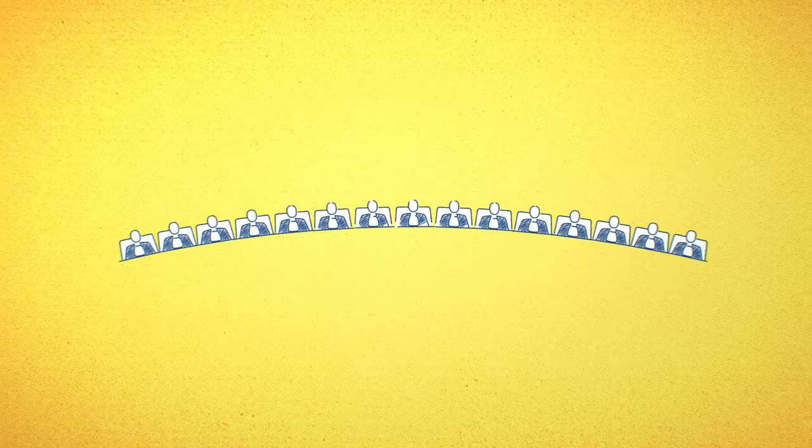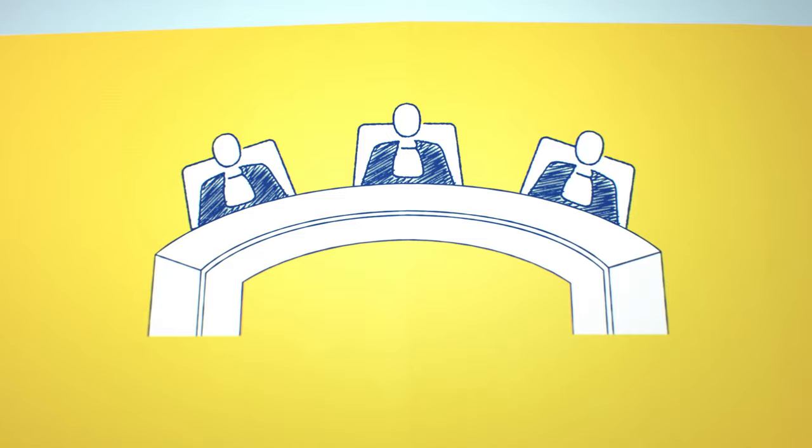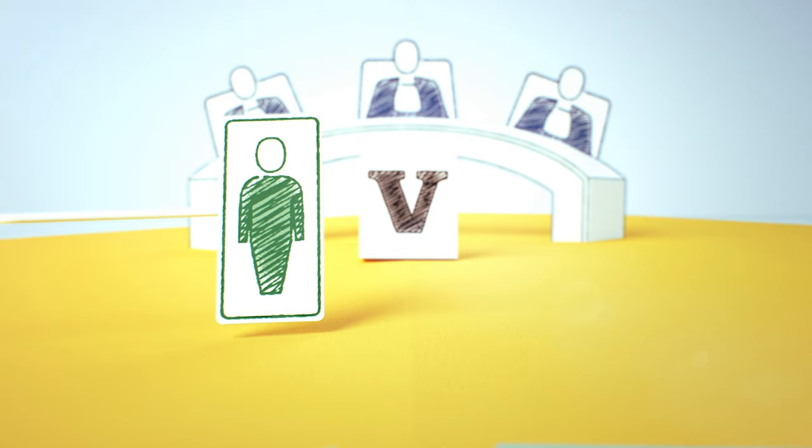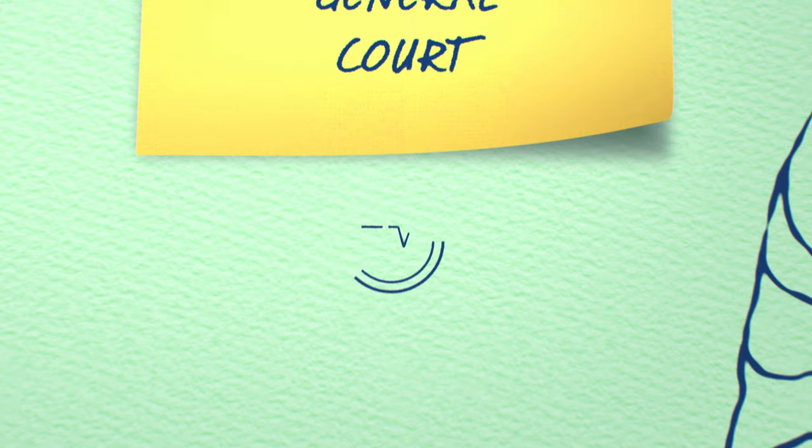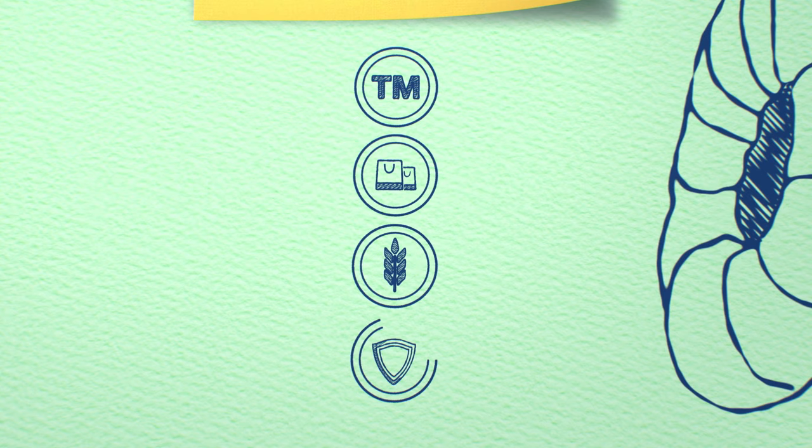The General Court hears cases brought by individuals or companies wanting to overturn a decision made against them by an EU institution. It also deals with cases brought by member states against decisions taken by the Commission. Whilst the General Court hears cases on a wide variety of matters, cases about trademarks, competition law, agriculture, and anti-terrorist legislation and sanctions feature heavily.